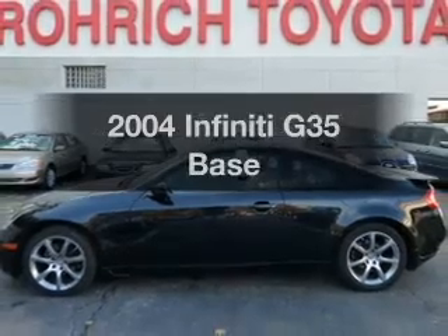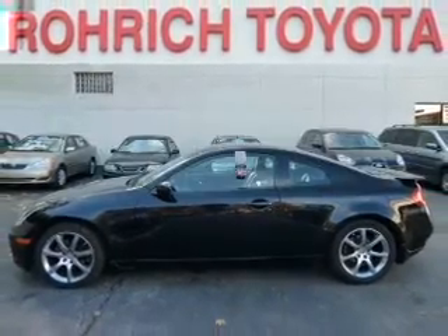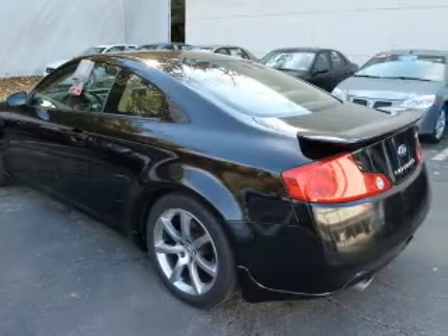Check out this 2004 Infiniti G35. Travel the roads in style and comfort in this great vehicle.